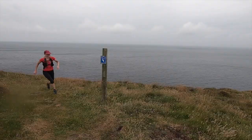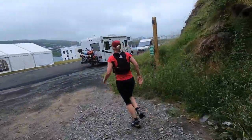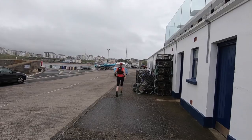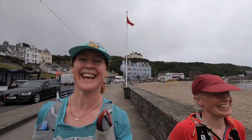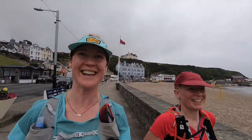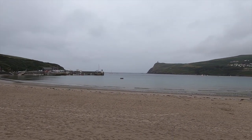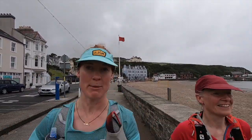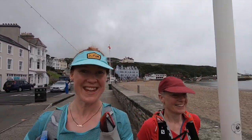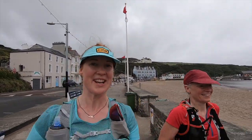Just coming into Port Erin now — fabulous run with Jan today. Thank you, it's been great, really lovely day. And now probably for some fish and chips, I reckon. Absolutely loved today. Tomorrow looks even better — tomorrow looks hillier. I'll be telling you a little bit about my nutrition, so tune in tomorrow for more on the Isle of Man Raad ny Foillan Coastal Path.